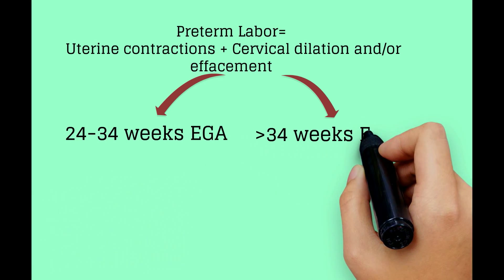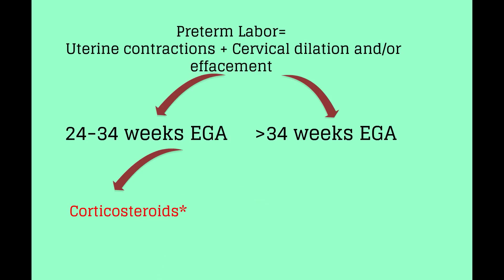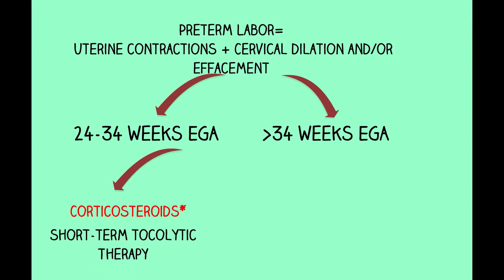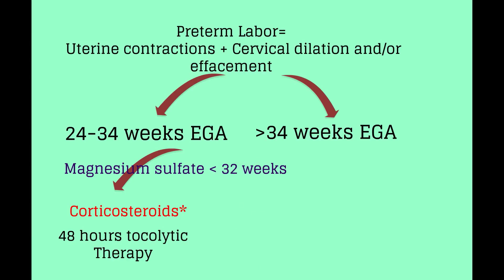Preterm labor is characterized by uterine contractions and cervical dilation and/or effacement. The management for preterm labor differs by gestational age. Between 24 and 34 weeks, the most important intervention is administration of corticosteroids, which reduces rates of respiratory distress syndrome, intracranial hemorrhage, necrotizing enterocolitis, and death. Tocolytic therapy is used only for short-term prolongation of pregnancy to enable administration of corticosteroids as well as transport to a tertiary care facility if needed. Magnesium sulfate is now widely used if delivery is believed to be imminent before 32 weeks, as evidence suggests it reduces the severity and risk of cerebral palsy in surviving infants.